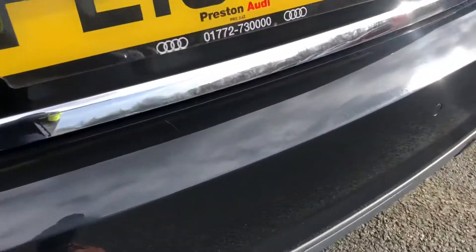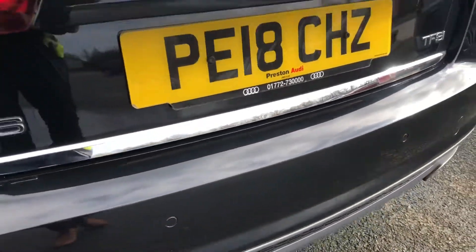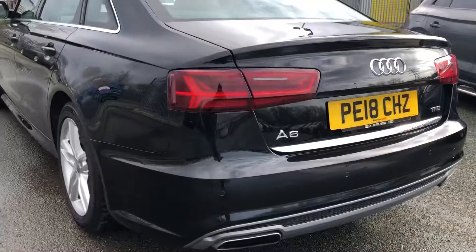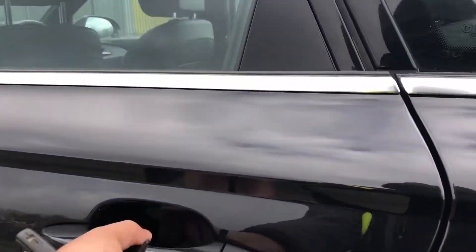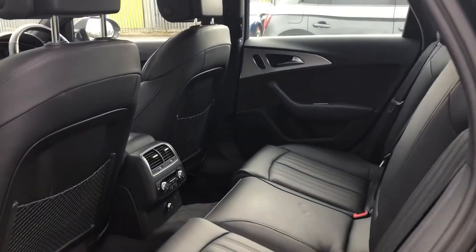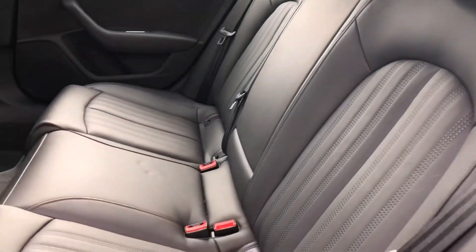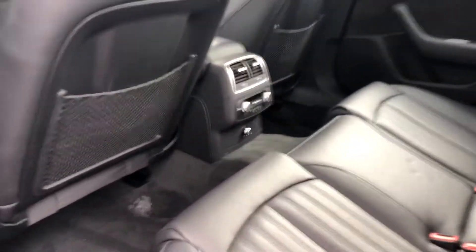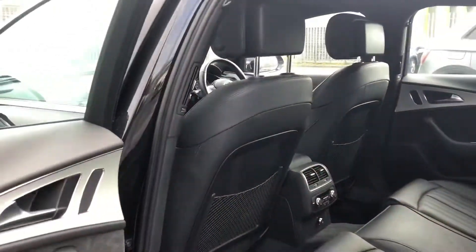Even though there are some slight scratches on the rear bumper, it still retains its great looks and has some great features on the outside as well. As this is a large saloon, it has a spacious interior with plenty of room for all passengers to sit comfortably, while on the Valcona leather upholstered seats they can travel in luxury. The rear seat occupants also get climate controls, as well as nets for storage behind the rear seats.